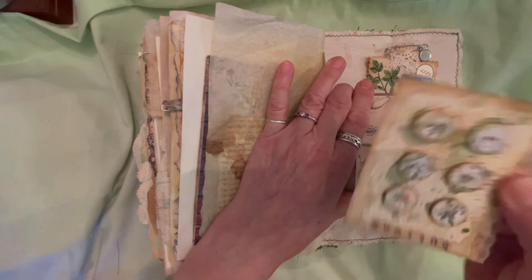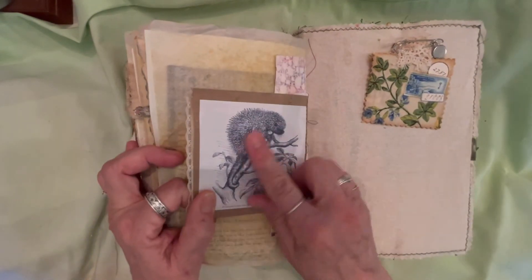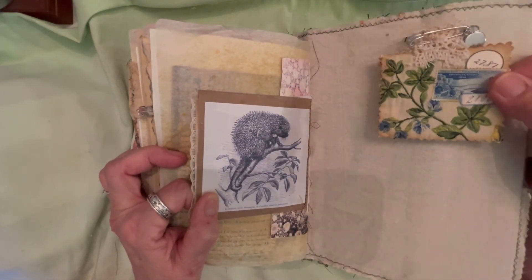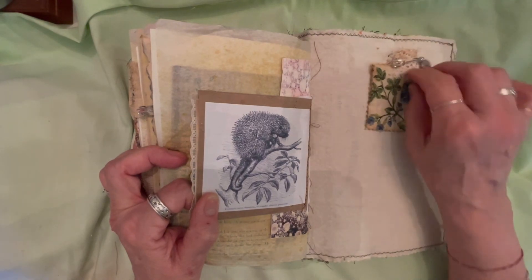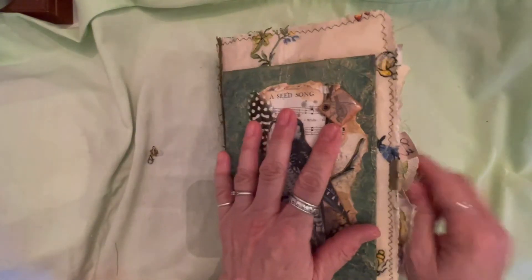Dragonfly for Louisa, butterfly for Barbara. Here's another button card — I swear I love making the button cards — and a hedgehog, which I thought was so cute. We also did this piece — I can't remember what we did it for — but I just put it back here. And that's it!